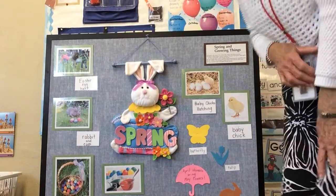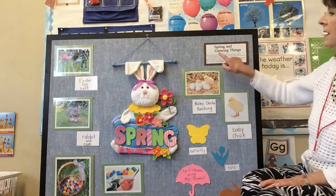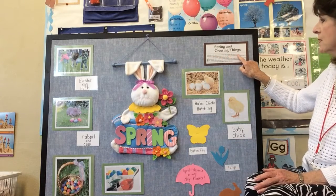Hi boys and girls, this is Mrs. Jo. We're going to go over our spring theme board, and some of the concepts we're going to talk about today are: spring is a season that comes after winter and before summer.